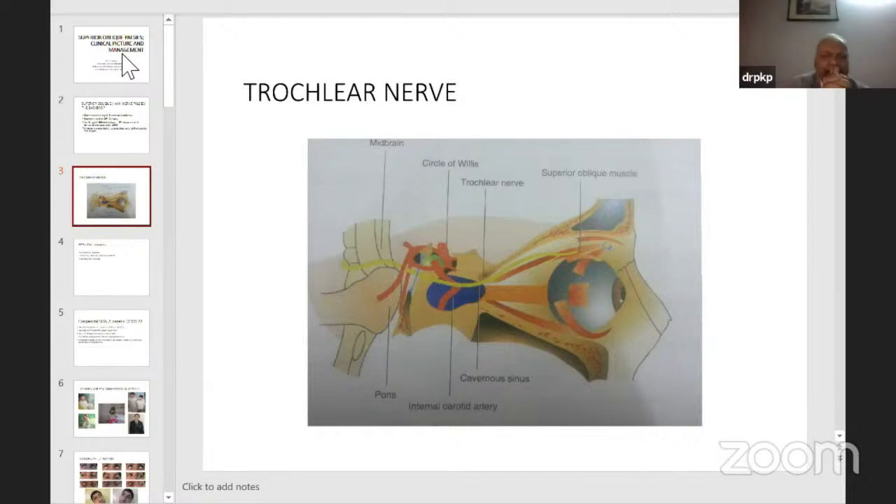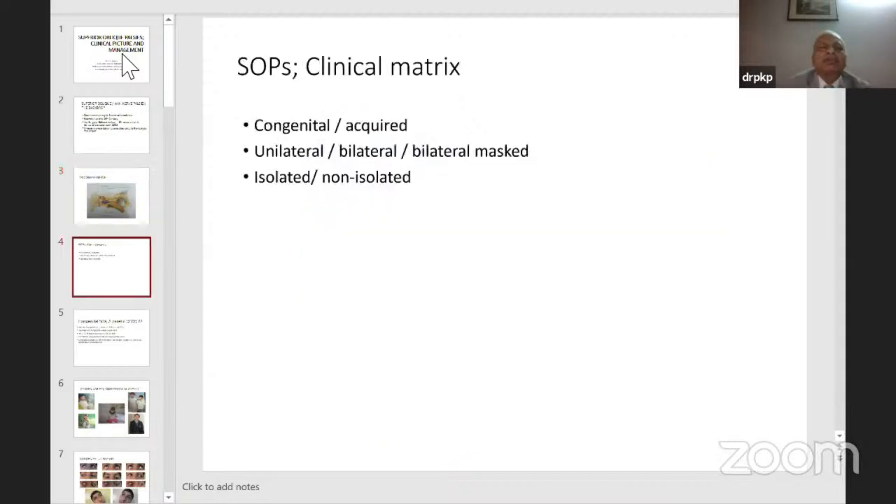Damage could be either in the anterior medullary velum, causing bilateral palsy, or along the tentorium, which may be unilateral. Both possibilities exist after trauma. Clinically, SOPs can be classified as congenital or acquired, unilateral or bilateral, or bilateral masked SOPs that look unilateral but are actually bilateral asymmetrical. They could be isolated or non-isolated — with associated neurological findings such as hydrocephalus or raised ICP.